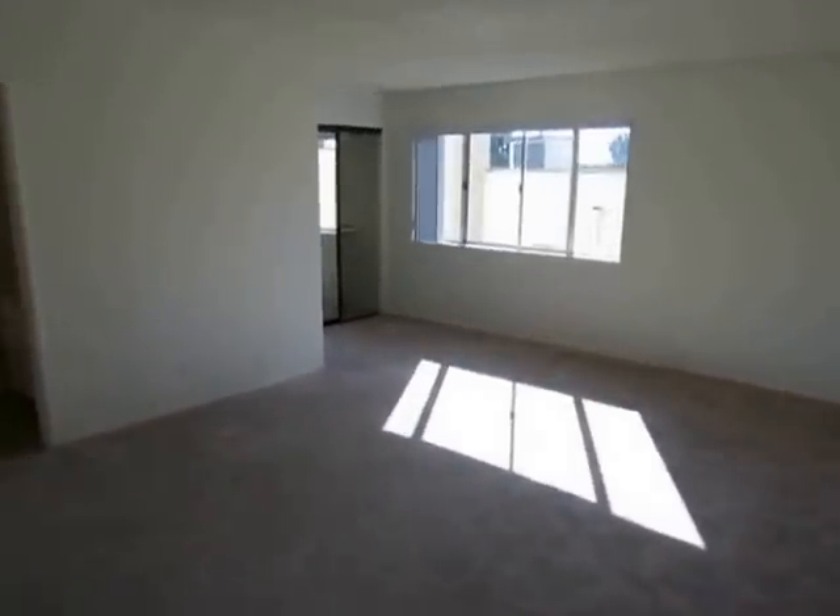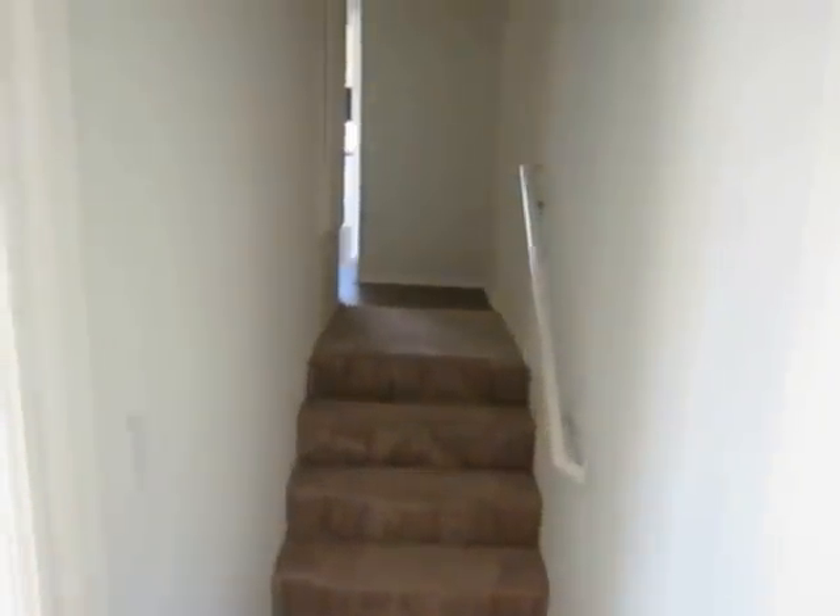As you can see, it's a split level unit, so there are some stairs in this hallway as you make your way from the family room into the master suite.